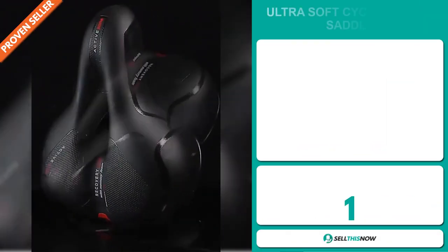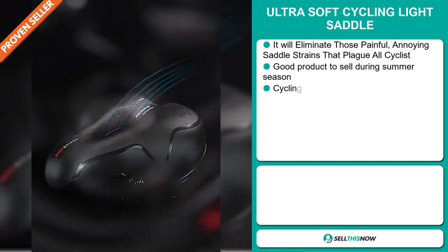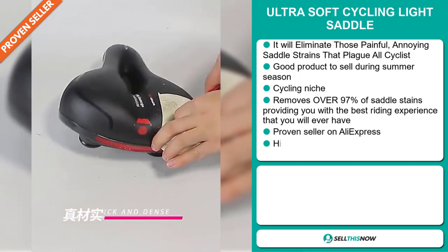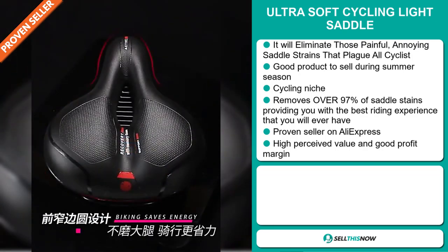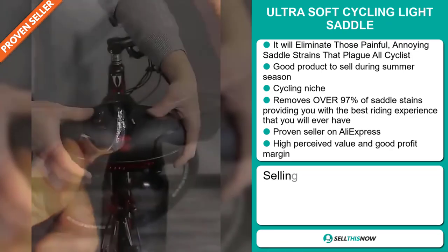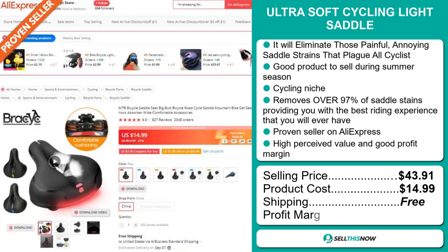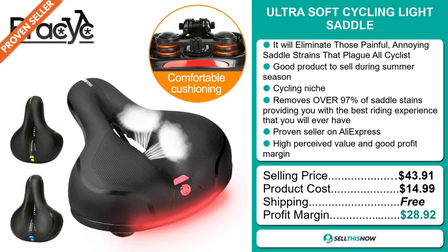Our next product is the Ultra Soft Cycling Light Saddle. This will eliminate those painful, annoying saddle strains that plague all cyclists. It's a great product to sell during the summer season. It falls under the cycling niche, and it removes over 90% of saddle strains, providing you with the best riding experience that you'll ever have. It's a proven seller on AliExpress with many, many orders, and this item has a high perceived value. The selling price for the Ultra Soft Cycling Light Saddle is $43.91, whereas the product cost is only $14.99. Shipping is completely free, so you're looking at an excellent profit margin of $28.92. Sell this now!